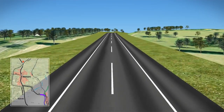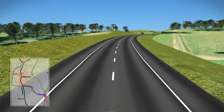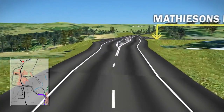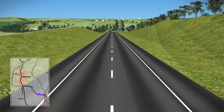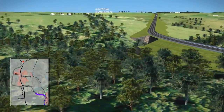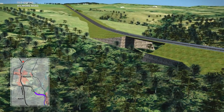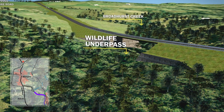The bypass would generally follow the existing Epping-Kilmore Road. A new connection would be made to Matheson's Road. The bypass would then run to the south side of the existing road to avoid residencies and roadside vegetation. A new bridge would provide gentler slopes across Broadhurst Creek, eliminating the Big Dipper.